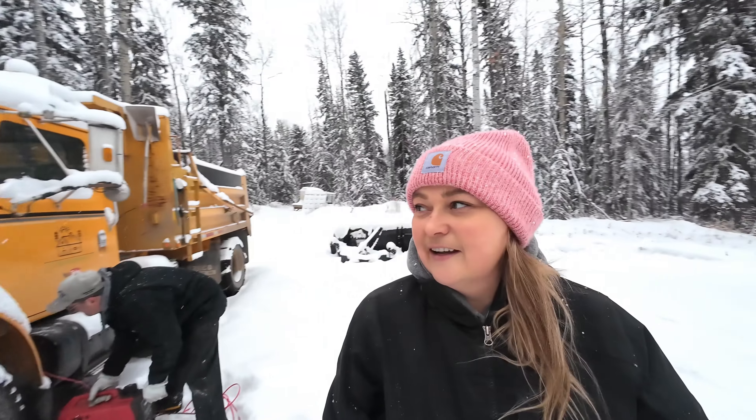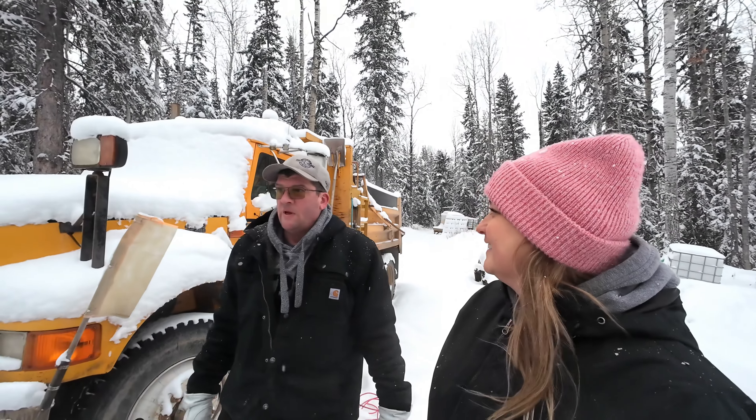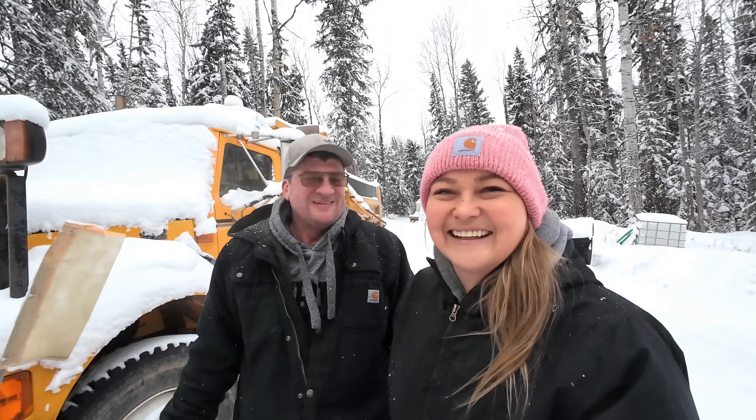So up here in northern Canada, you've got to get serious about snow removal or you'll get buried alive. Anyway, we'll show you a short little clip about how we get things done here at our off-grid property.